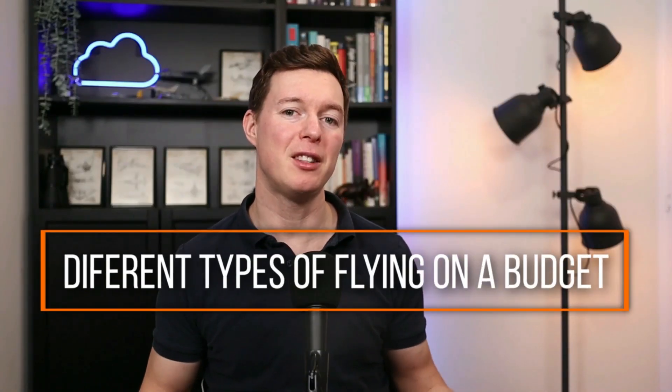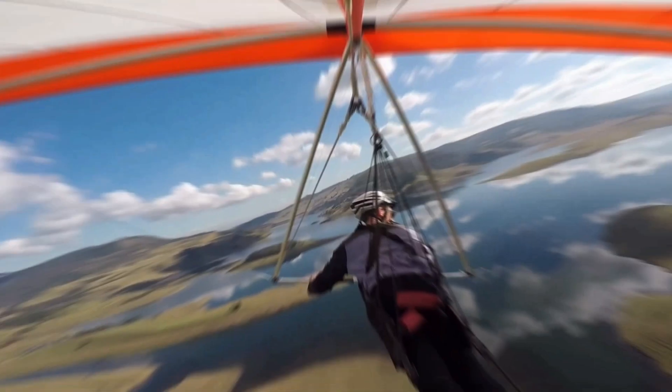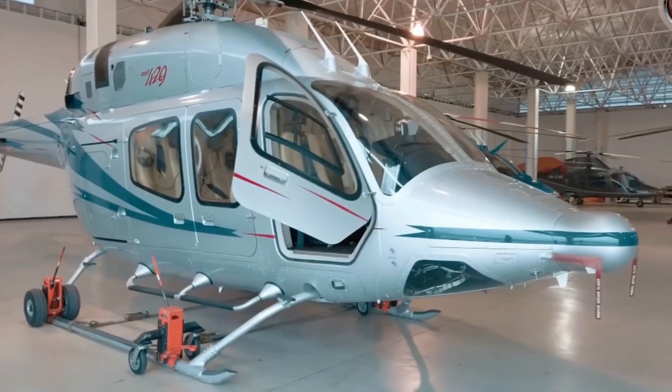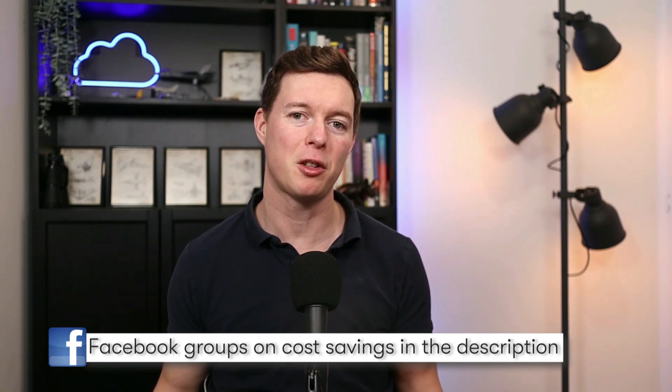Welcome to my video series on getting into different types of flying on a budget. I'm covering everything in this series from the super cheap to the expensive. So no matter your budget, there's a way to get into flying and live that childhood dream of being a pilot. Check out my Facebook group for further flying and cost saving discussions.